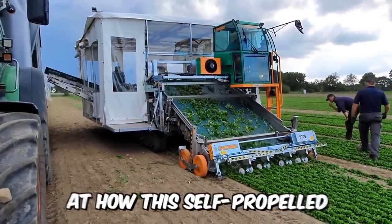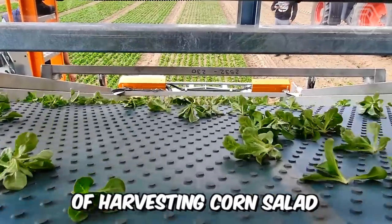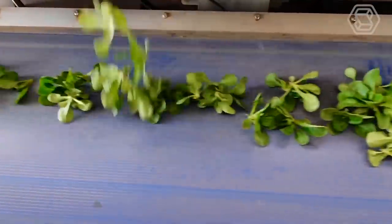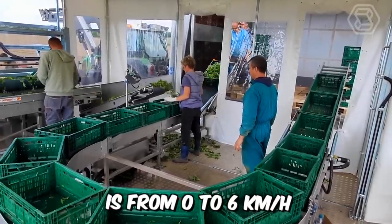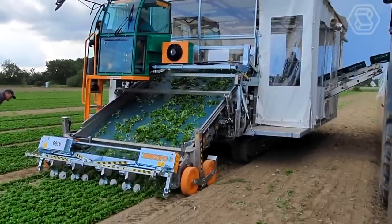Just look at how this self-propelled crawler harvester from Ordamec perfectly fulfills its task of harvesting corn salad. The advantages include a certified food conveyor belt, as well as the production of a stainless steel conveyor belt frame. The speed it can develop is from 0 to 6 kilometers per hour with gradual change, and the machine can be controlled with a multi-functional joystick.